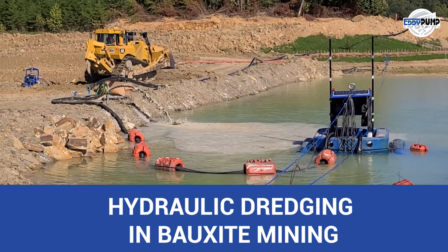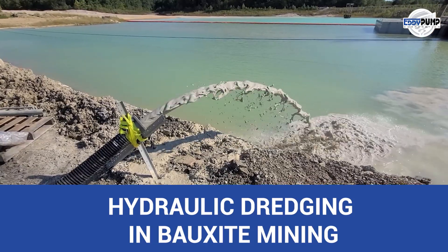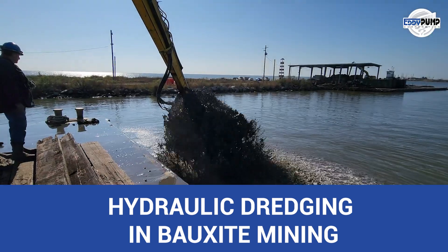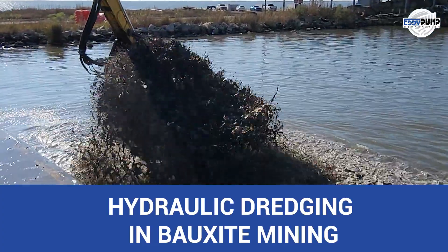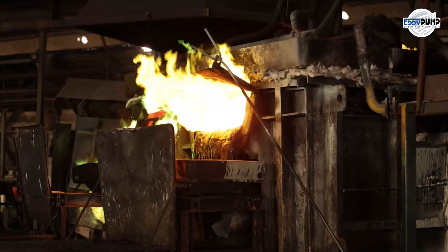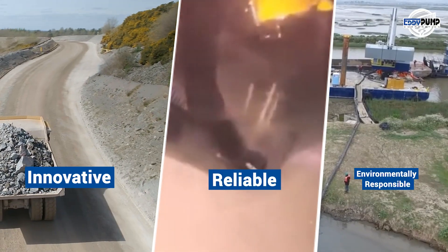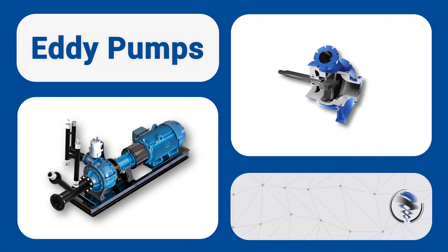Hydraulic dredging in bauxite mining is a multifaceted solution, addressing material extraction, environmental management, infrastructure maintenance, and overall operational efficiency. Its ability to manage sediment and underwater materials is pivotal in optimizing bauxite mining operations while adhering to sustainable practices. Elevate your bauxite mining operations with Eddy Pump's hydraulic dredging expertise. Contact us today for innovative, reliable, and environmentally responsible solutions. Eddy Pump — your partner in progress.